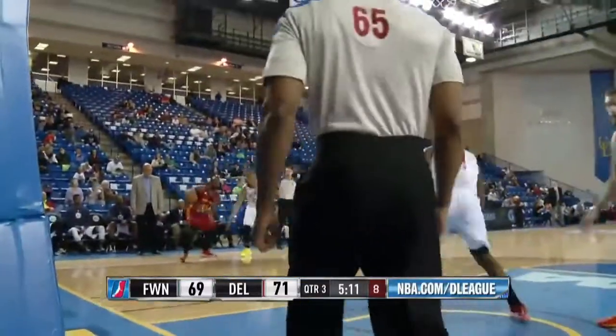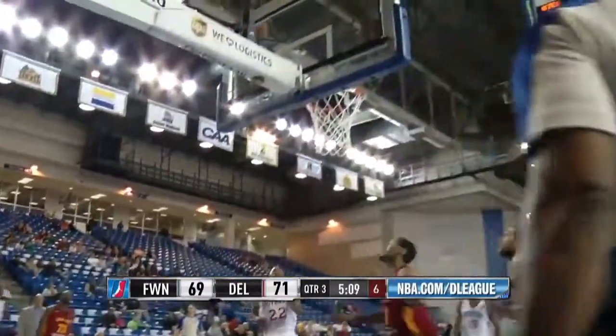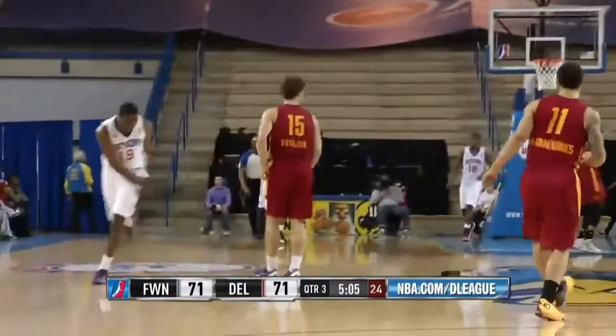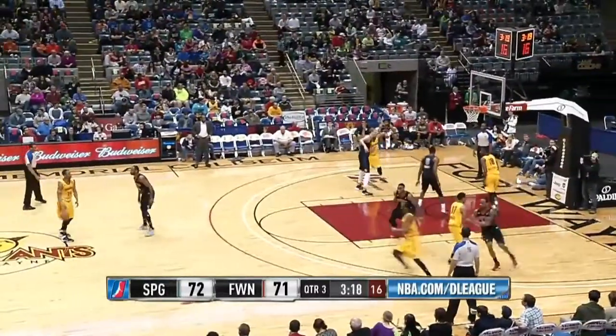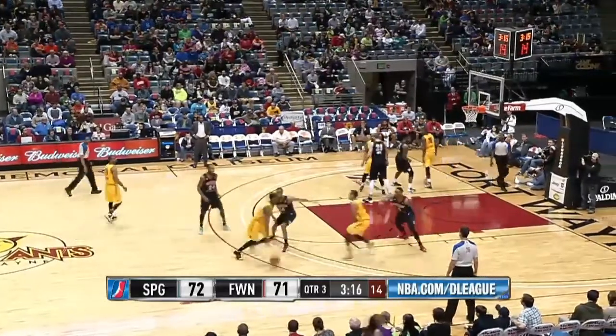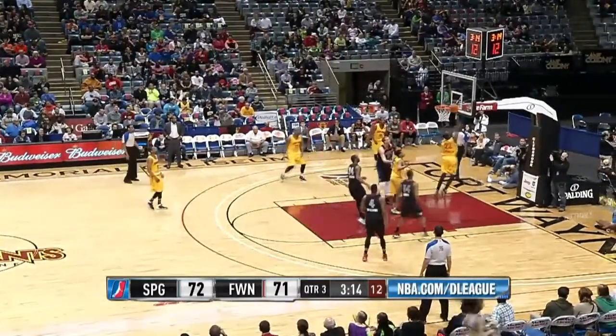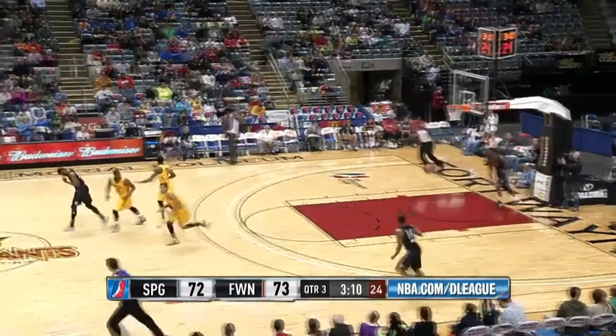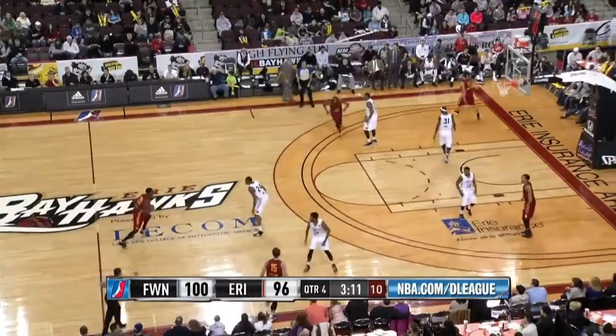Franklin picks up his dribble, swings it into the right corner, pump fake, steps around Williams, pops the baseline J and hits it. Nice move there by Franklin. Springfield feeds Jamal Franklin, who gets all the way to the basket and scores. Boy, does he have quickness — never touched, and he scores.